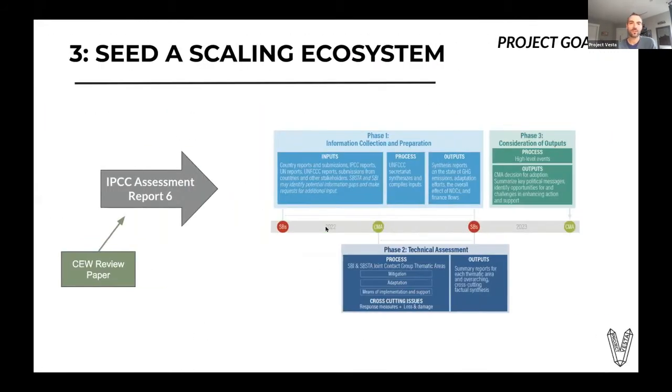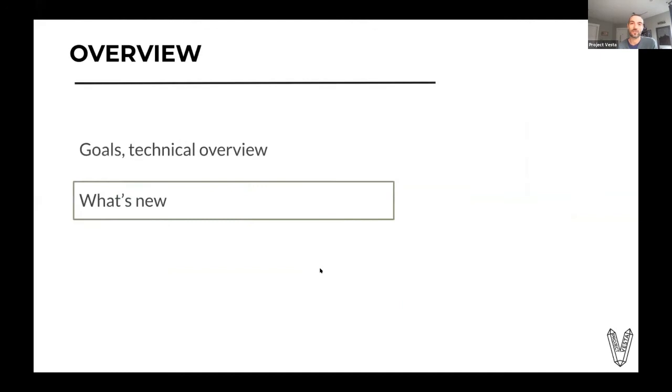The third goal is seeding a scaling ecosystem. The first element is having a broad scientific license for it. We're currently working with collaborators on a CEW review paper to feed into the IPCC's Assessment Report 6, which will come out in 2022. That will be a key factor in the global stocktake starting in 2022, which was agreed to in the Paris Agreement. We're really trying to make sure that this process gets broad support from the scientific community and the overall carbon capture and governmental community.